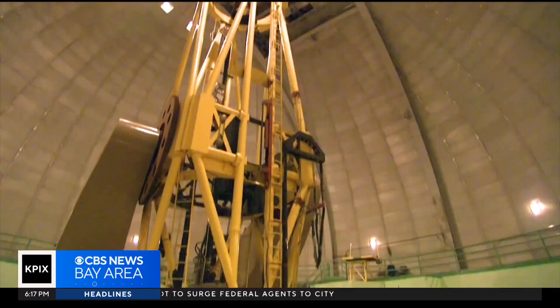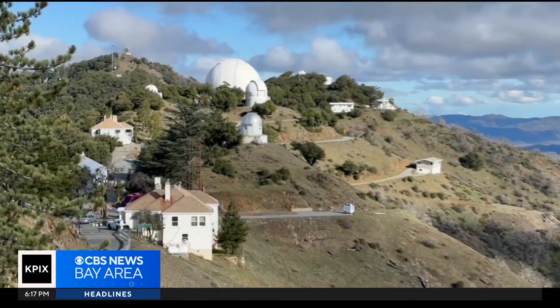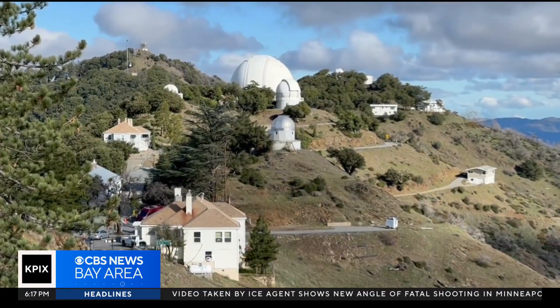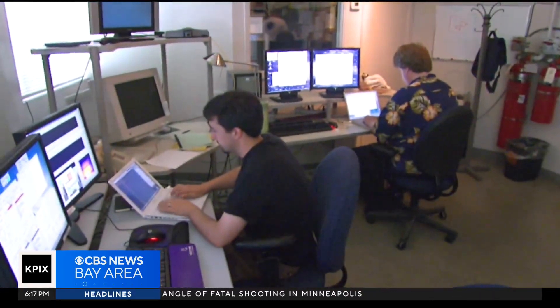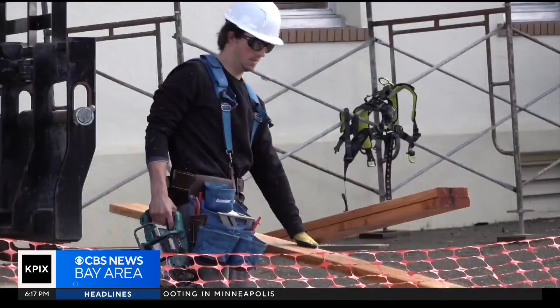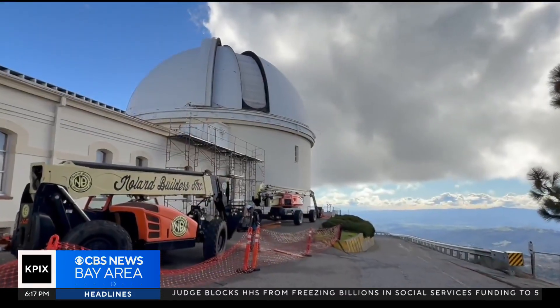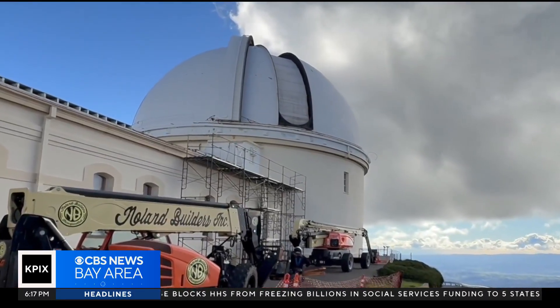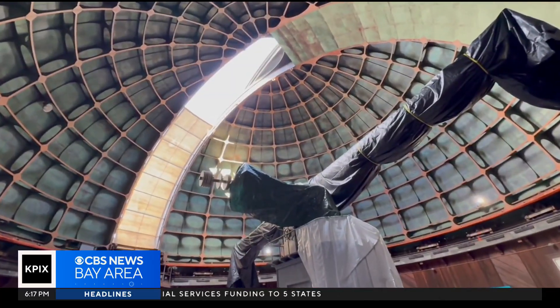This is the biggest telescope on Mount Hamilton, and the rest of the observatory complex is at least unscathed — it could have been a whole lot worse. We have been continuing our research as normal, so that at least is the good news. We're hoping that within the next four to six days we can get this closed up and protected, so we can focus on the longer-term plan of the actual repair.